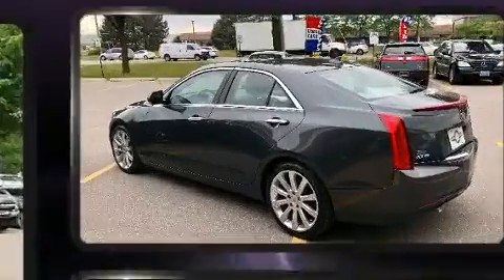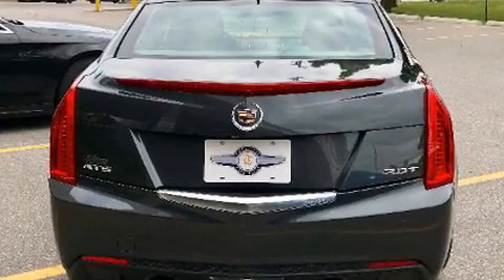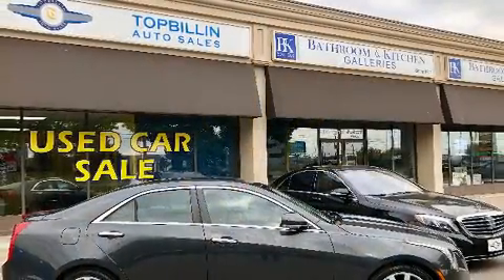Passenger security is always assured thanks to the various safety features such as Head Curtain Airbags, Front Side Impact Airbags, Traction Control, Brake Assist, Ignition Disabling, OnStar, and 4-wheel disc brakes with ABS.